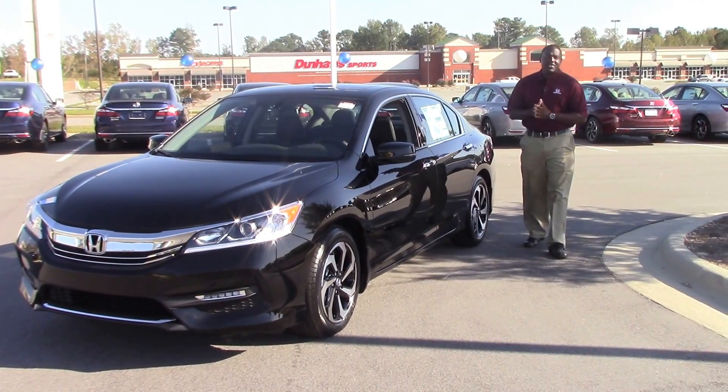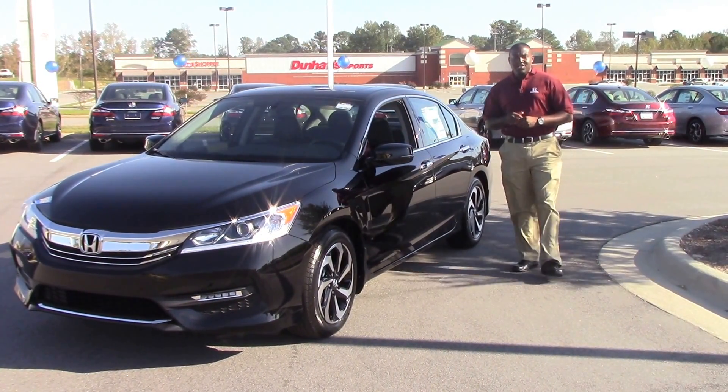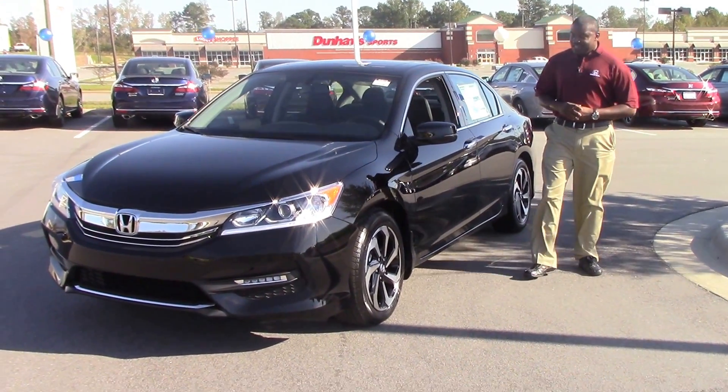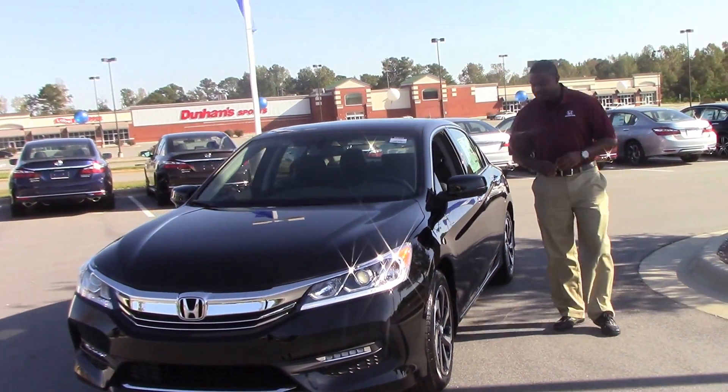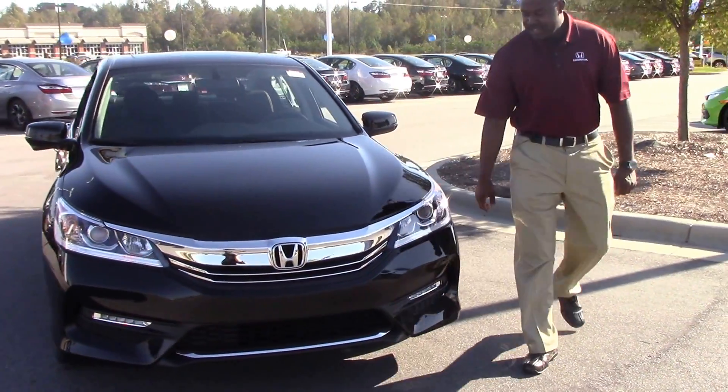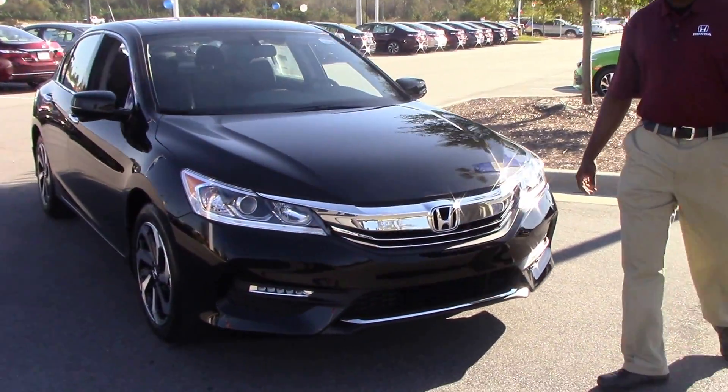Hello everyone, I'm Demetrius Jackson with Honda Verona Rapids, and today we have a Honda Accord 4-door EXL V6. This vehicle comes in black in color, with power mirrors with turn signals in the mirrors. You have your LED headlights and fog lights.